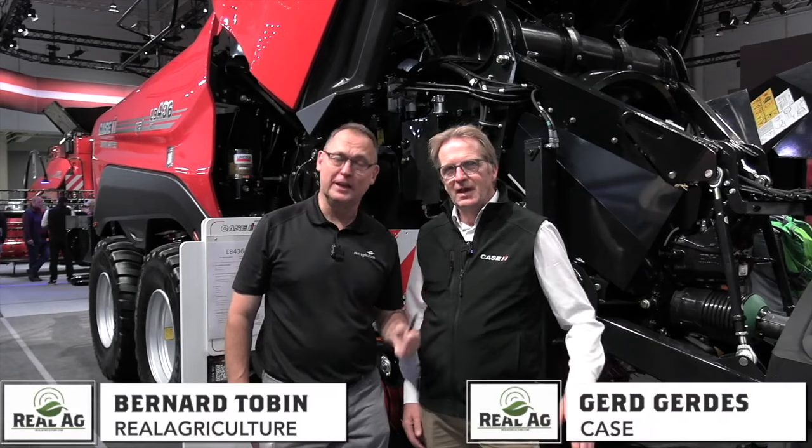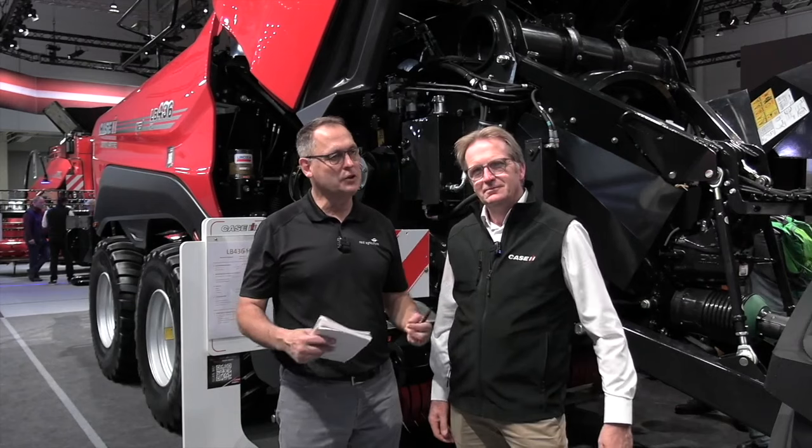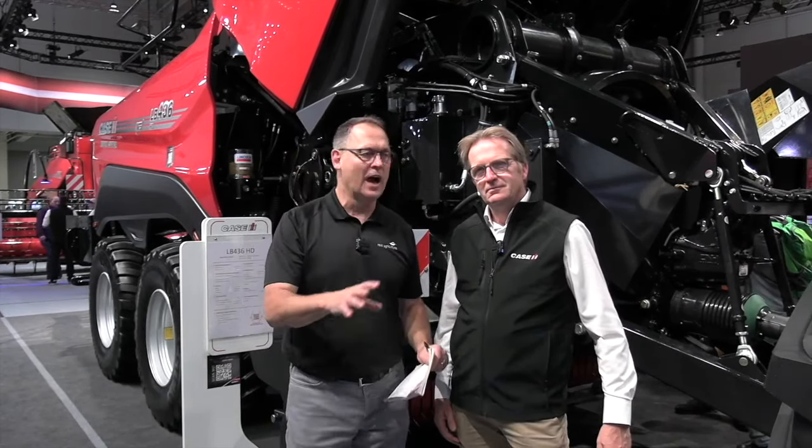Catching up now with Gerd Gerdes. Welcome — he is the baling automation guru at Case IH, and I want to talk to you about automation. So much automation happening with Case on the baler.